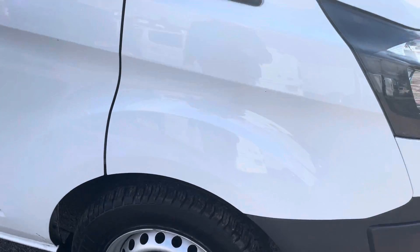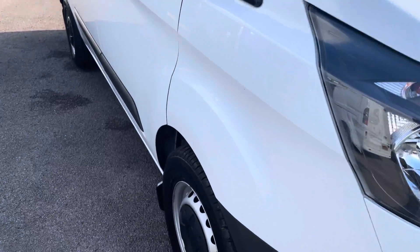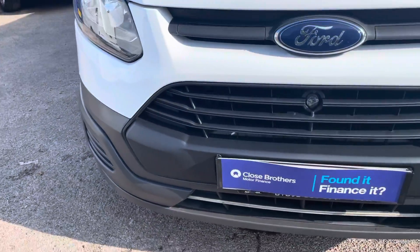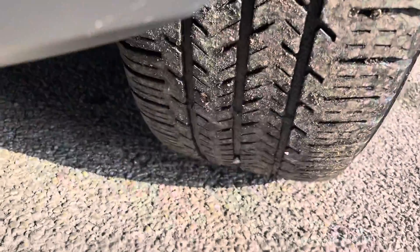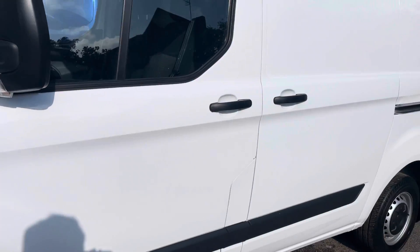As you can see, it's a nice clean van — one large PLC company owner from new. All the tires are good on it, and it's certainly a van that hasn't been knocked about or used by the building trade. A nice, clean, presentable van. We'll work our way down the passenger side.